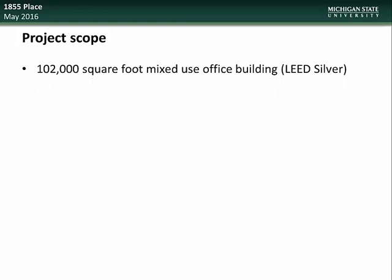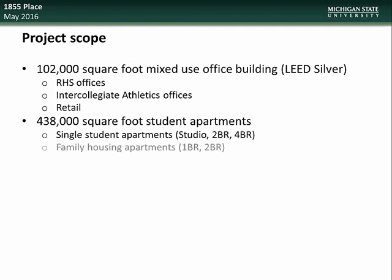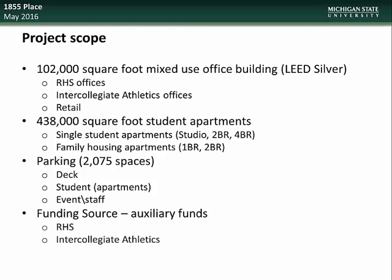The scope of this project will include a 102,000 square foot mixed-use office building that will be LEED silver certified, which will include RHS offices, intercollegiate athletic offices, as well as retail space. Creation of 438,000 square feet of student apartments — both single student apartments (studio, 2-bedroom, and 4-bedroom) as well as family housing apartments (1-bedroom and 2-bedroom) — and creation of 2,075 parking spaces including a parking deck. Funding sources will come from auxiliary funds from RHS, intercollegiate athletics, and parking fees.